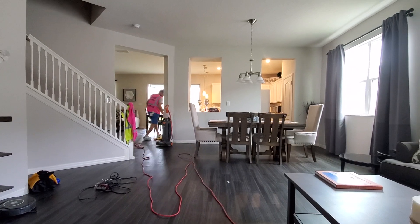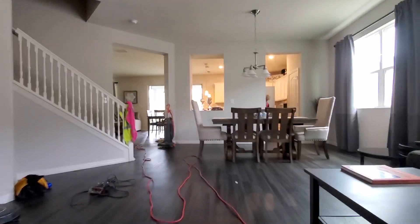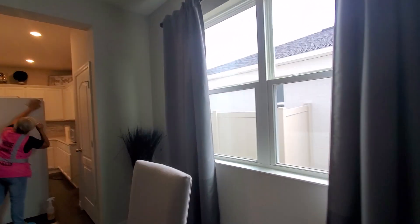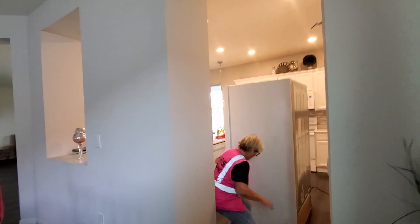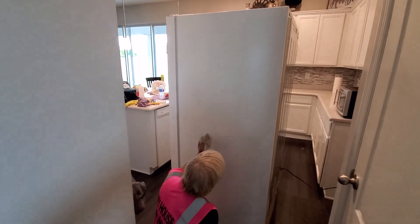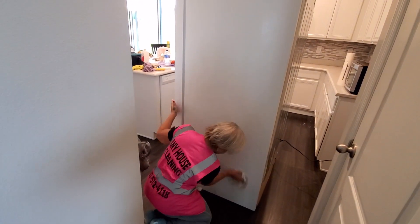I was talking with the owner of this house and he said, 'I bought the house, but I checked it really, really fast. And I assumed that I don't want to make my wife clean it, so this is the reason why I hired a company, Any House Cleaning.'